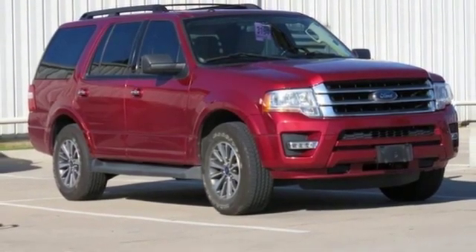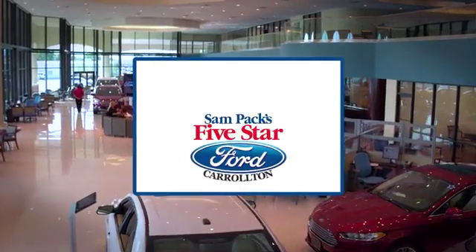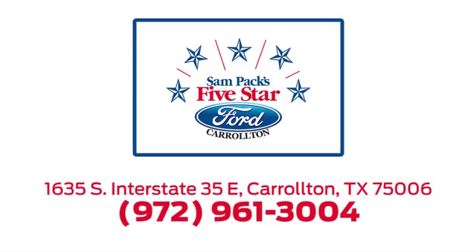Experience it for yourself today. For the entire car buying and ownership process, Sandpac's five-star Ford Carrollton is here to help. Call, click, or stop in today. We're located at I-35E and Crosby Road in Carrollton, Texas.